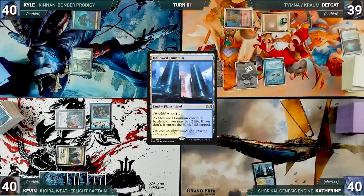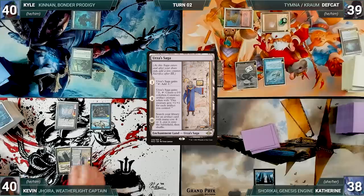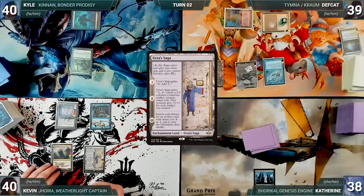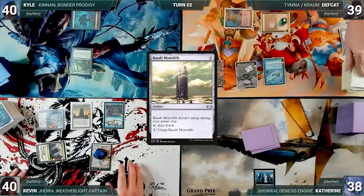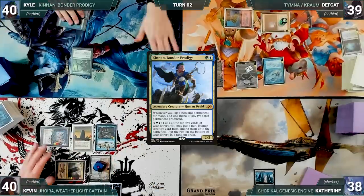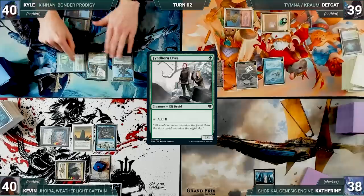With nothing else, Deaf Cat ships the turn. Katherine draws and plays a Hallowed Fountain into play untapped paying two life, then passes. During his upkeep, Kevin wins his Mana Crypt roll. He draws and plays an Urza's Saga as his land for turn, getting its first counter. He casts a Basalt Monolith — Remora triggers and Deaf Cat draws. Kevin ships the turn to Kyle. Kyle draws and plays an Island. He casts his commander Kennan Bonder Prodigy — Rustic triggers and Kevin draws. He casts a Finehorn Elves paying the Rustic tax.